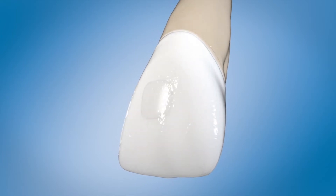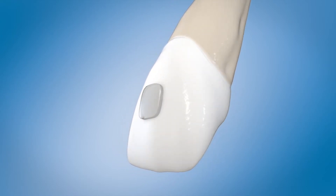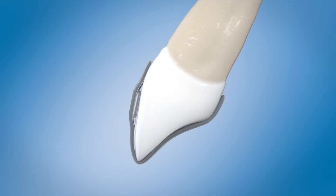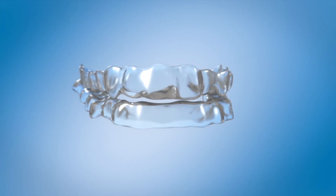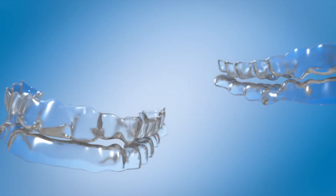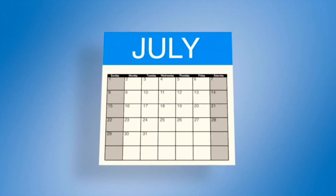The aligners may have a power ridge that puts extra force on certain teeth. This will be placed on the tooth with tooth-colored material that locks the tray in place to encourage tooth and root movement. You'll wear each set of aligners for about two weeks and then replace them with the next set in the series. Treatment time varies, but most people receive 12 to 48 sets.